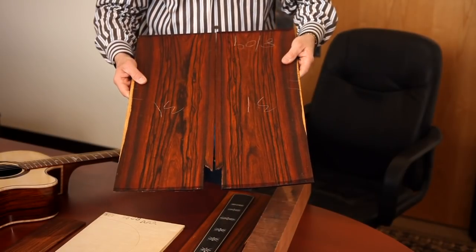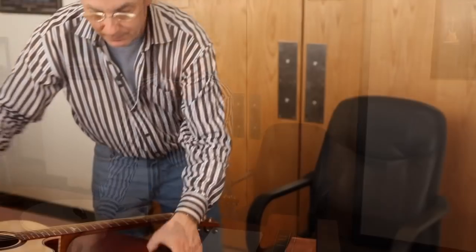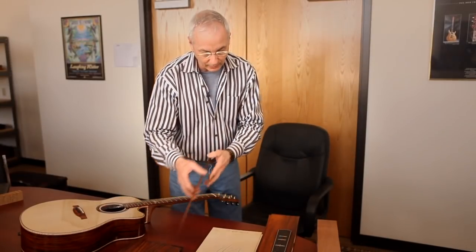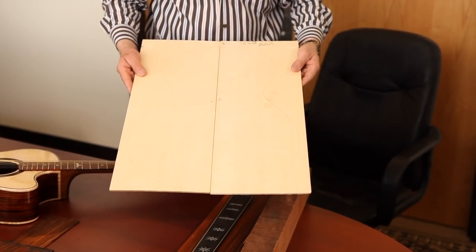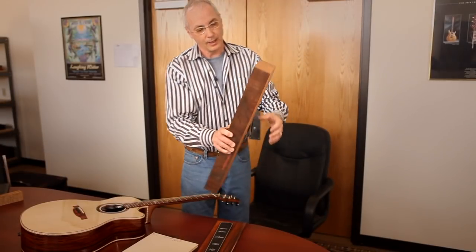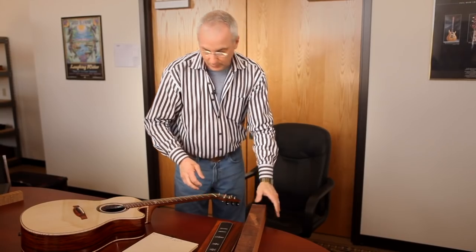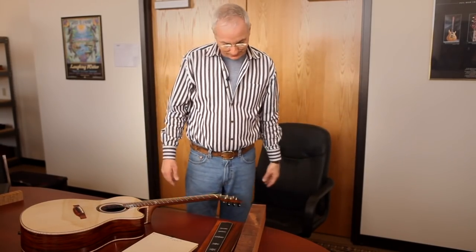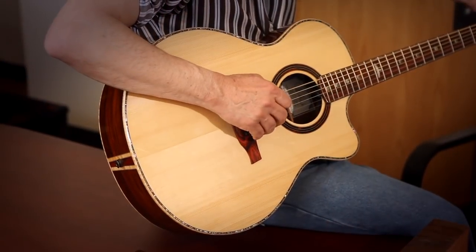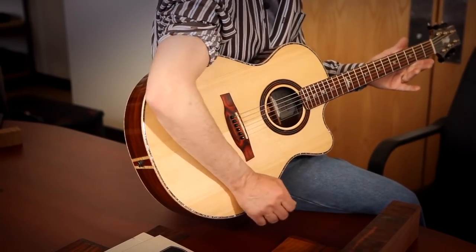Beautiful bookmatched cocobola back set — you can bookmatch it that way, or you can bookmatch it this way. It's beautiful. Beautiful piece of cocobola for the headstock veneer. A wonderful European spruce top. A set of sides — rare rosewood sides. This one's going to get an ebony fretboard with Celtic knot inlays. And a neck blank made out of very hard musical Peruvian mahogany. This turns into that. It's the perfect place to pick out the woods for your dream instrument. It's a good sounding guitar — it's almost like a wah-wah pedal on a guitar.